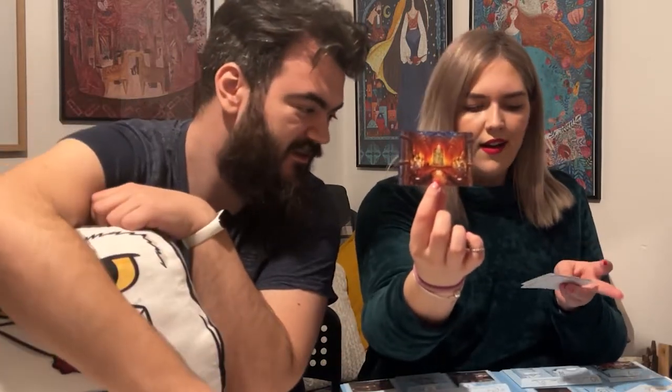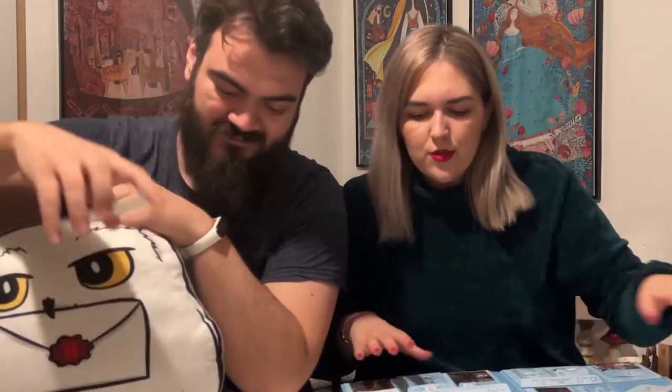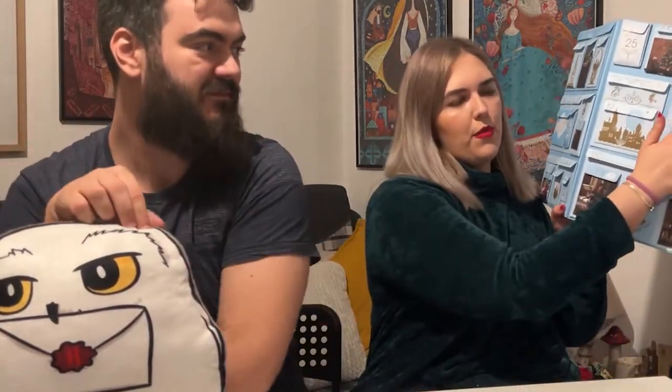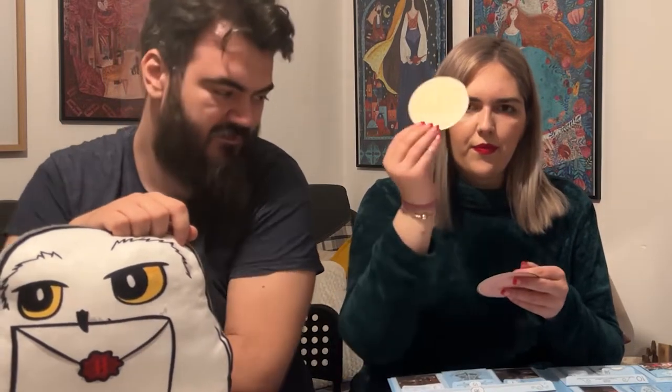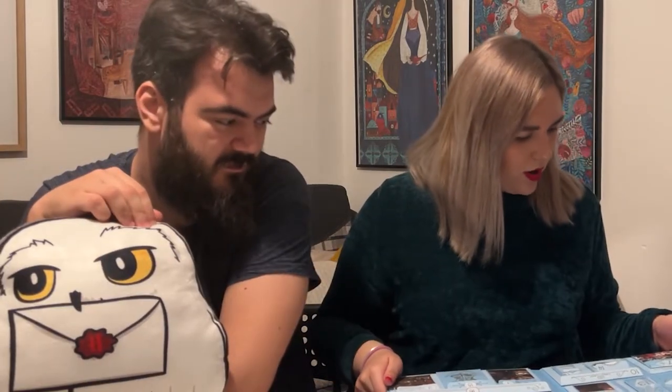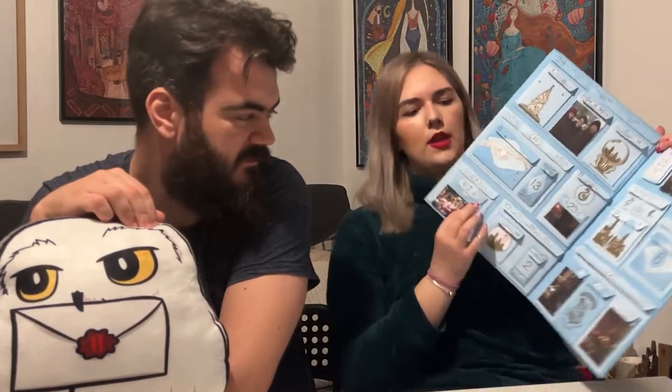Door twenty — the big one! Oh wow — these are house coasters. We have Slytherin, Ravenclaw, Hufflepuff, and Gryffindor. These are really cool. We already have the wooden house posters but these are really cute as well.